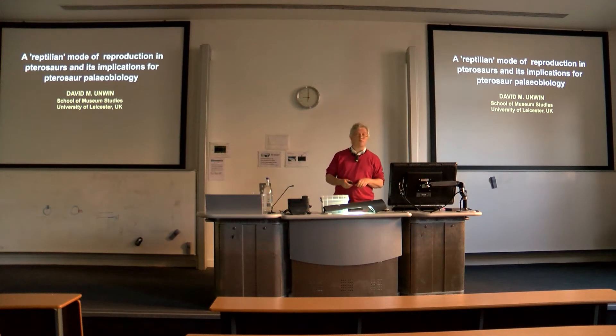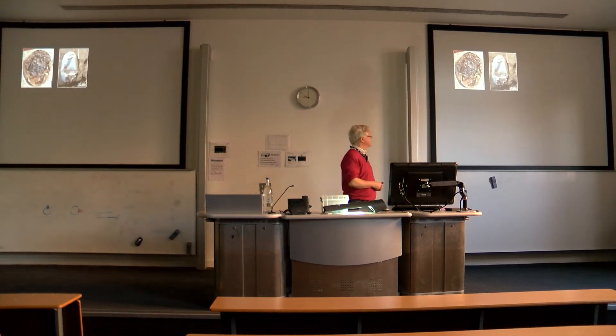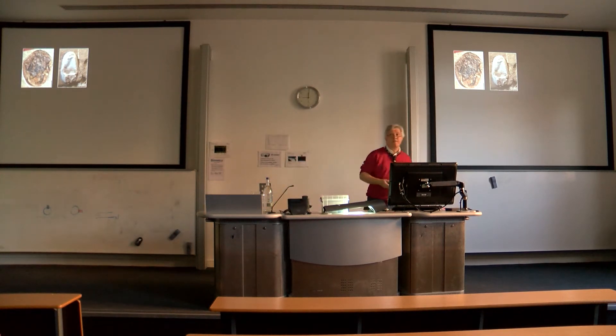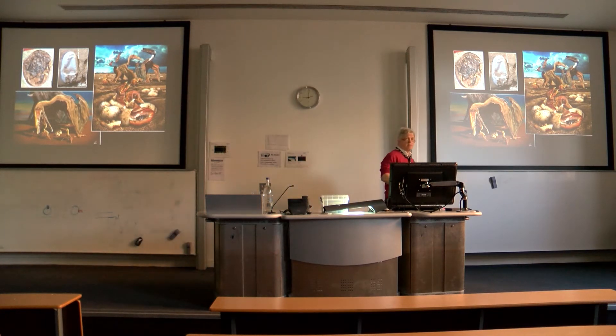This is reproductive behaviour in pterosaurs, Mesozoic flying reptiles. This is how much we knew about reproductive behaviour in pterosaurs prior to 2004. Happily, since then there have been a whole series of finds which have provided us with some really important insights into the reproductive modes of pterosaurs. But we're dealing with pterosaurs, so inevitably there's been lots of controversy and confusion. Attempts to depict what people believe to be going on often contain all sorts of errors and misconceptions.